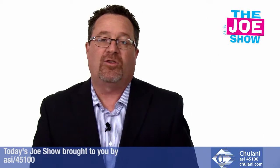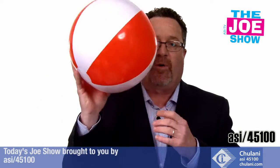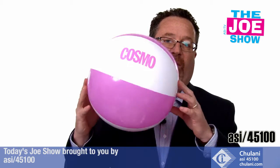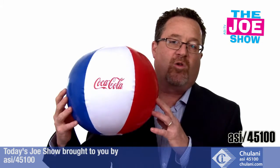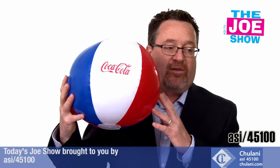Now we have some products from today's Joe Show sponsor, Shulani. Summer's coming up, and beach balls are perfect for summer-themed promotions — whether it's down at the beach at a nice resort where people will be laying on the beach and playing some beach volleyball, or local pools, community pools, and resort pools can give these out.